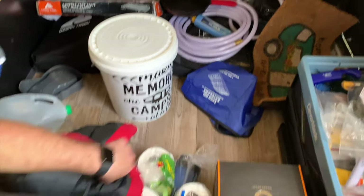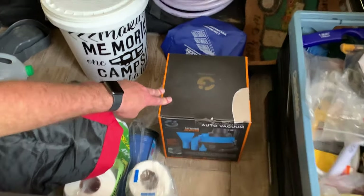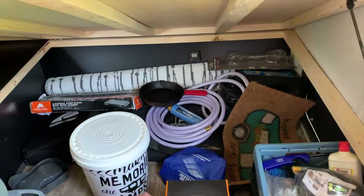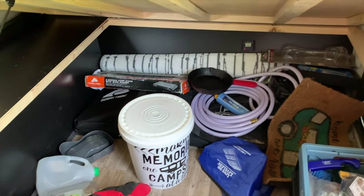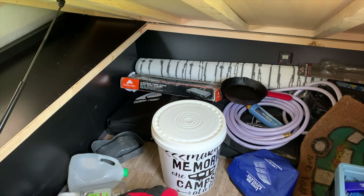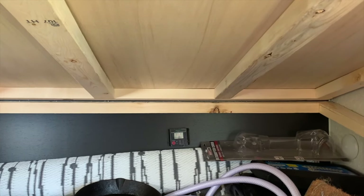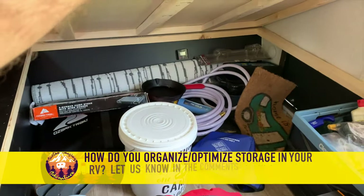This is a 12-volt vacuum designed for cars — we keep it in here with an adapter so we can plug it into an outlet or run an extension from the car. It lets us vacuum out the camper without hauling a big household vacuum — very convenient. On the very back panel is the voltmeter for our solar panel on the roof, which tells you how much power it's collecting and sending to the battery.